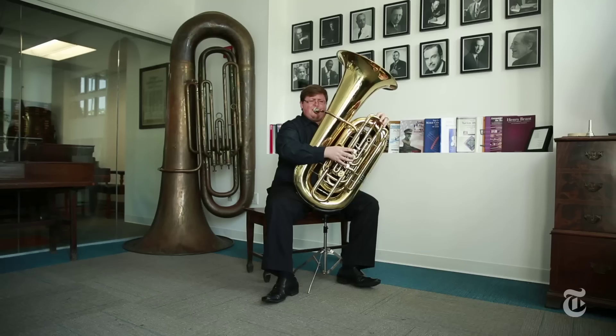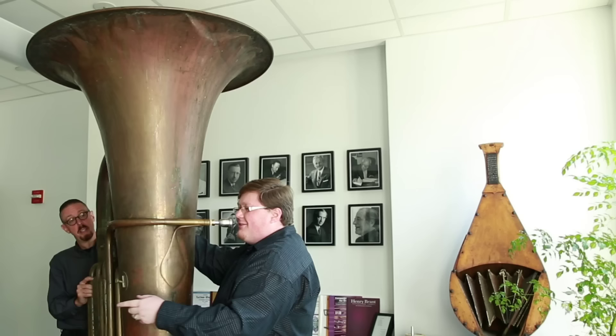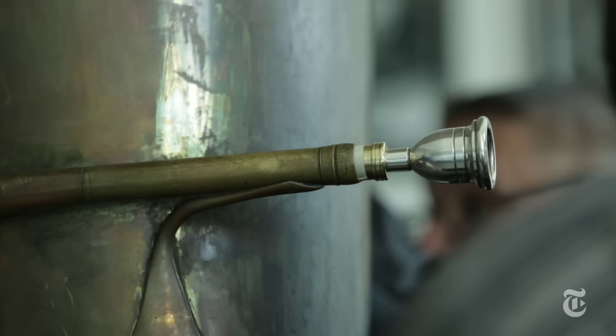Tubas in orchestras typically weigh about 30 to 35 pounds. The big tuba probably weighs easily over 100 pounds. It takes a good set of ears to be able to hear the notes because they're so low — it sounds like a helicopter. You have fewer notes you can play because it takes so much more air to play this large instrument. I would say it would take at least four lungs, but in the right set of lungs, it could sound gorgeous.